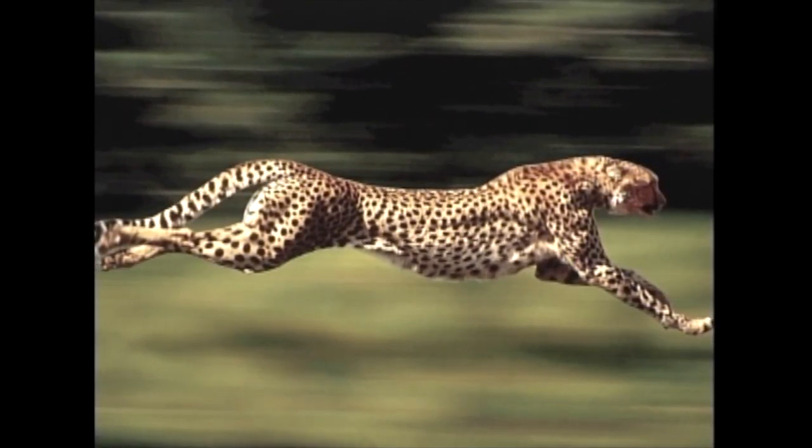How fast does a cheetah run? Faster than a person? And what's special about a cheetah? It has sharp teeth.